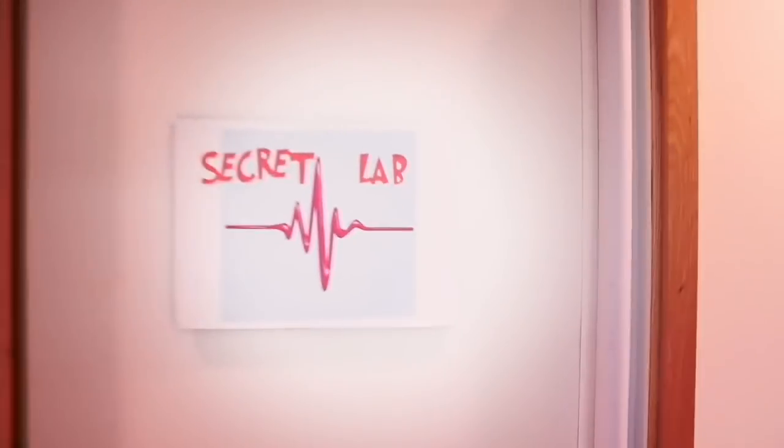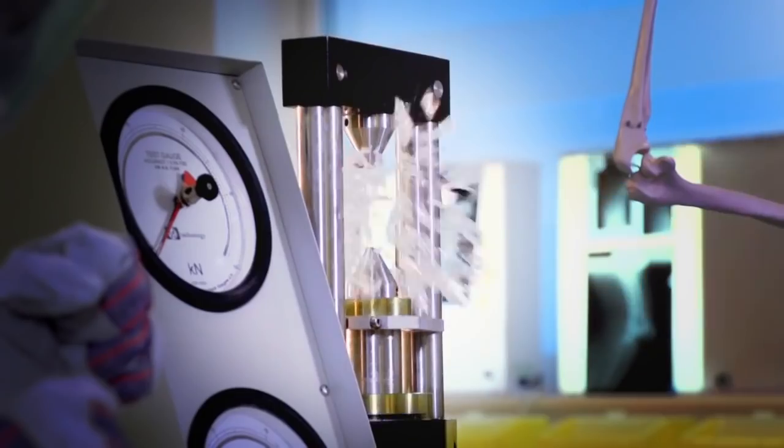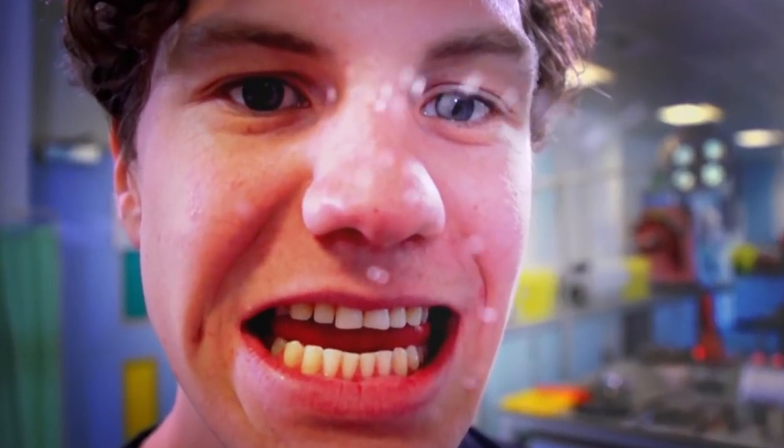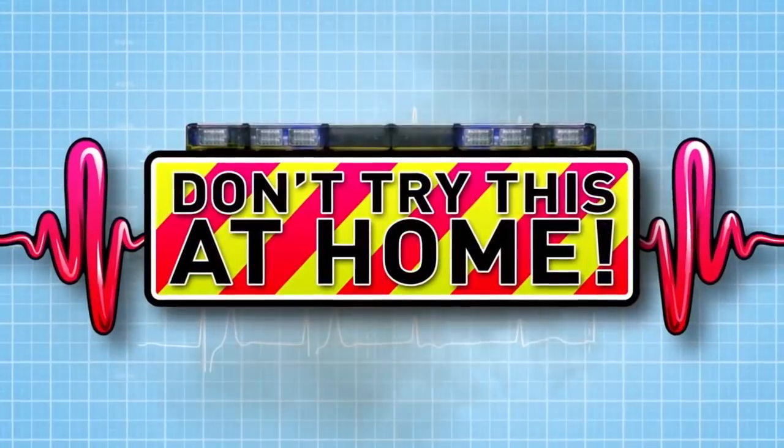And now to our lab, but this time we've hidden it in a top secret location — so secret that even Zand doesn't know where it is. It's time for some amazing experiments, just don't try anything you see here at home.